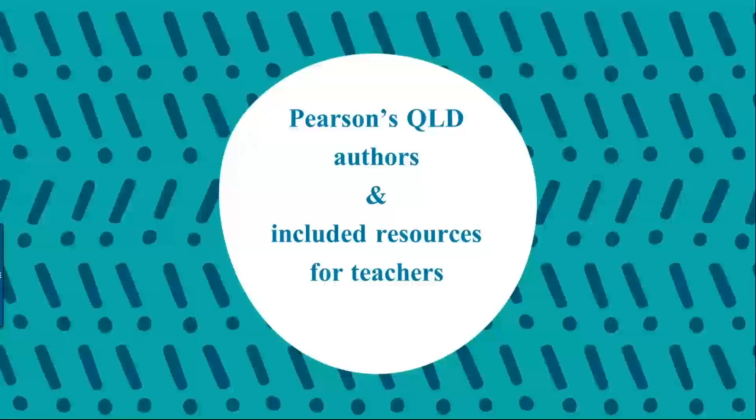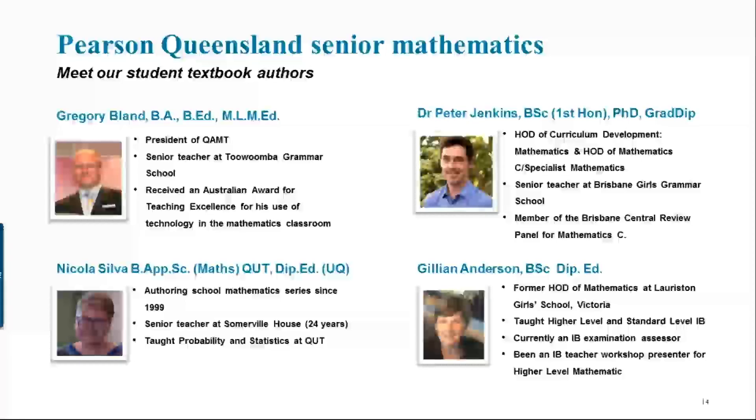I'd like to introduce you to our student book authors. Three out of four of our student book authors are actually from Queensland, and we've done this on purpose to make sure that the style and approach throughout our series is something that Queensland teachers will be familiar with. We have Gregory Bland, who's currently the president of QAMT.